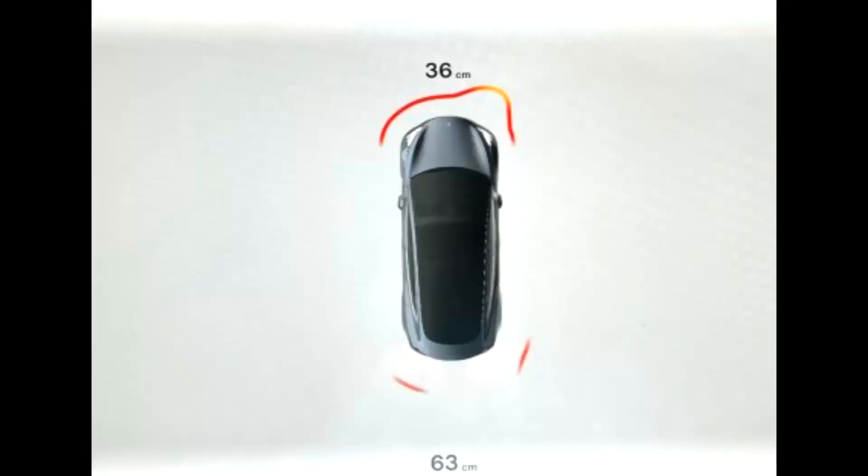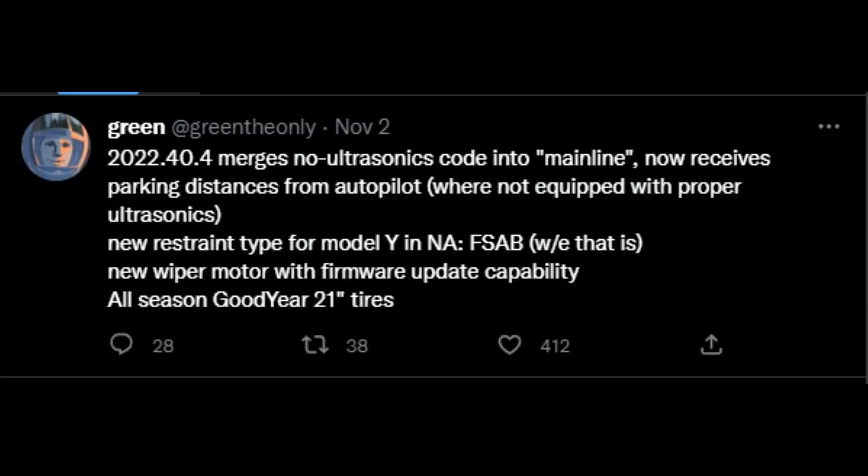What I don't like is that we had to wait so long for a software update. But now it looks like we're going to get these distance lines back for all those who don't have the ultrasonic sensors. Based on Green, and he was also named in many articles, there is code suggesting that in version 2022.40.4 these lines that you have seen for distances are actually being pushed back onto your screen so you can see them.